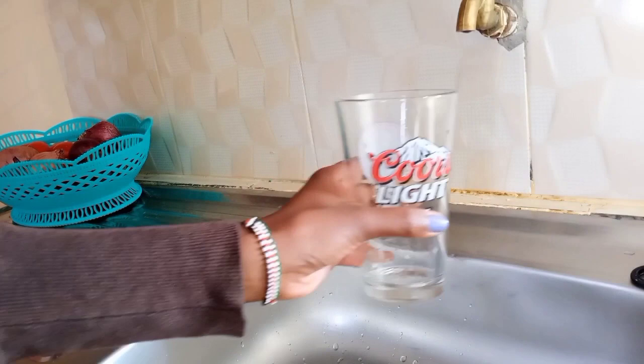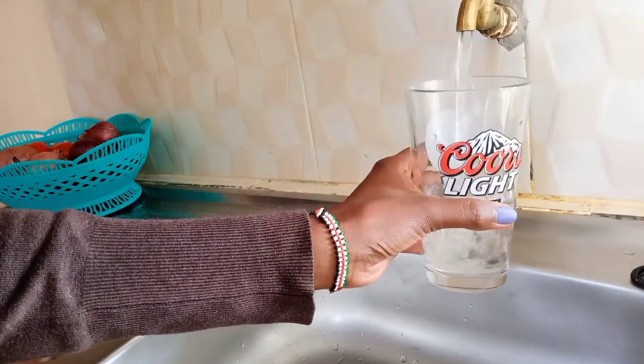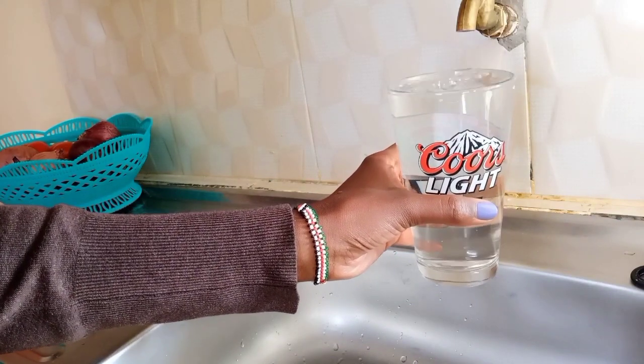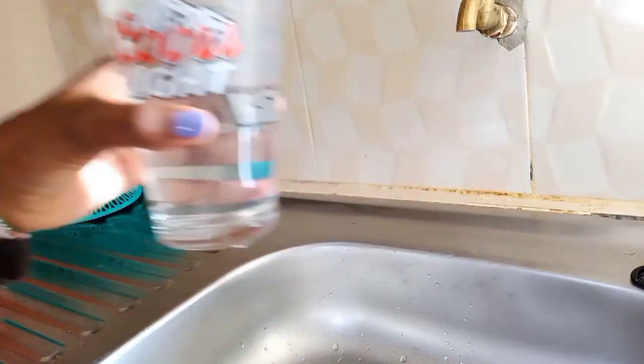Let me drink some water. I love drinking water, I love hydrating. It's healthy — it's a habit that I'm really happy I have.